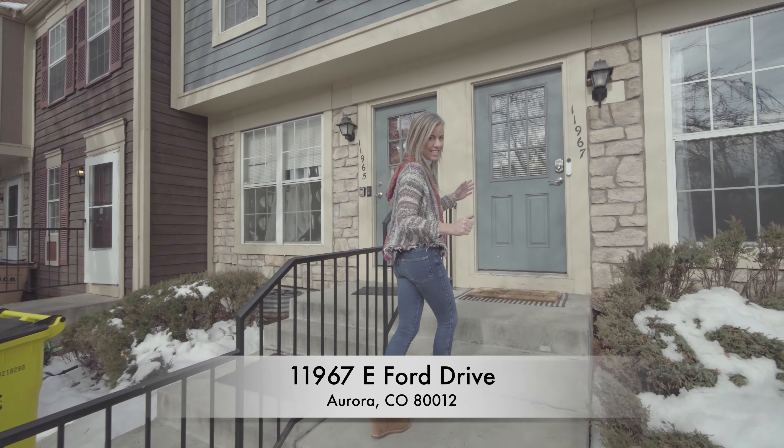When you first walk in, you come right into your main living room area. Some nice big windows here looking out towards the front of the home, letting in lots of light, hardwood floors in here. Centerpiece of the room is this nice wood-burning fireplace here. As you can see, stairs leading upstairs — we'll go up there and check that out in just a minute.